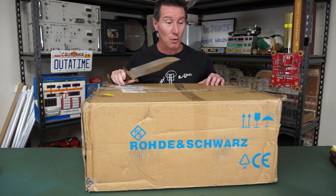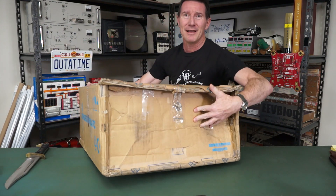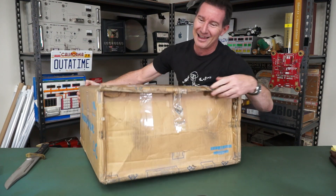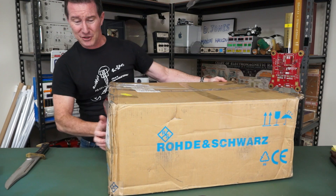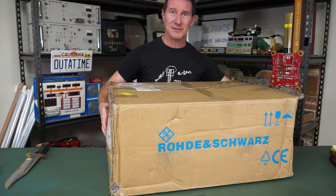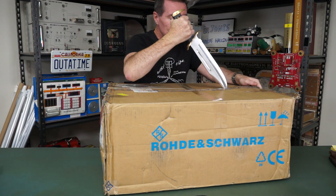Thank you very much Rohde & Schwarz. It was just randomly left outside my front door here in not so good a condition. Looks like it was delivered by dodgy brothers anyway — it's kind of bulging out here and sunken in over here. It's probably double boxed or something. Alright, let's have a look. What's inside this thing?